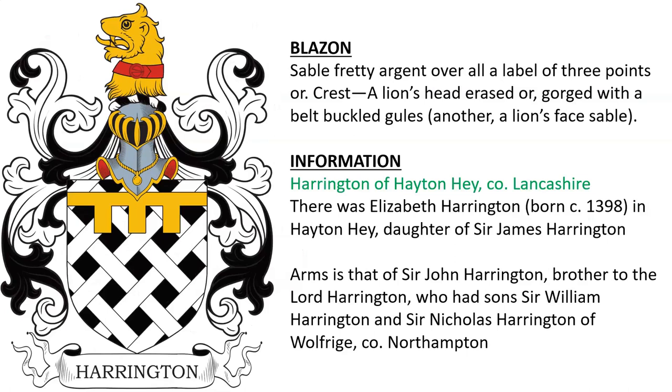Here we have Harrington of Hayton Hay in Lancashire. The arms are those of Sir John Harrington, brother to Lord Harrington. There was also Elizabeth Harrington, born around the year 1398 in Hayton Hay, who was daughter of Sir James Harrington.